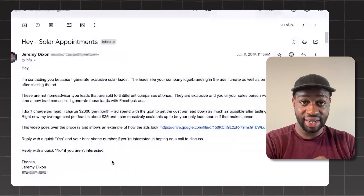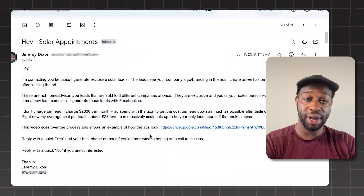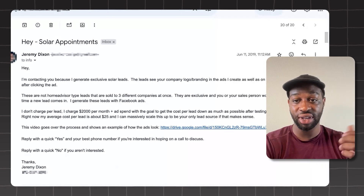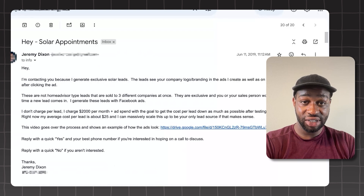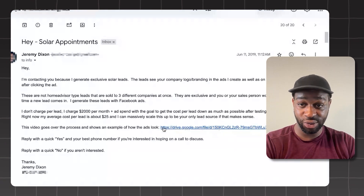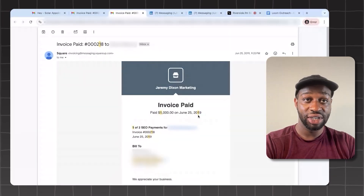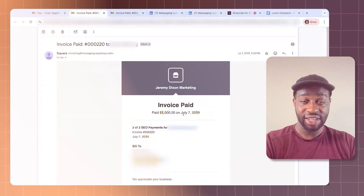I've been doing this since 2019. I'm going to show you an example — an email from 2019 that I sent out. I'm going to blur out parts of it. This is 2019, booking appointments for solar companies and then helping them close deals. This is actually the first video I made for a client that he watched and got back to me on. June 12th, 2019, he responded. June 25th, he paid the first invoice. July 7th, he paid the second invoice. This has been working for years and it's not going to go anywhere.